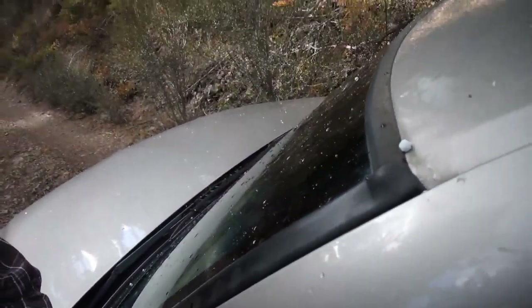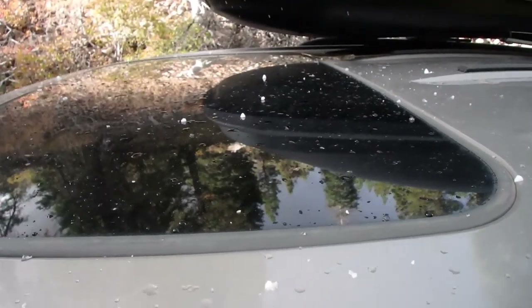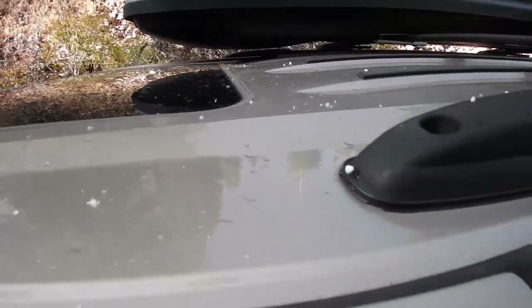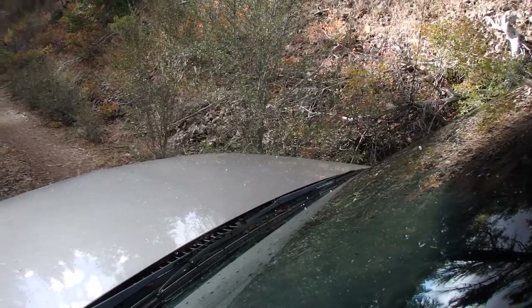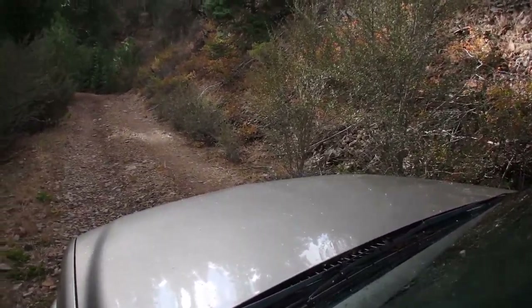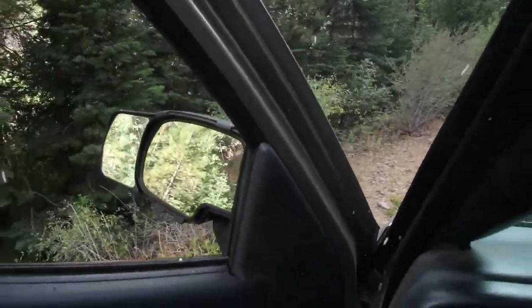Hey everybody, I just wanted to show you guys something here. Mind you, this is September — but we're getting ice pellets. I've got somebody in the way, somebody's in the road down here. But yes, we're getting ice pellets, so I'm going to go ahead and get back in here and see what I can do to get around this guy. We're in September getting ice pellets — come on, people!